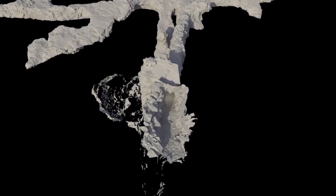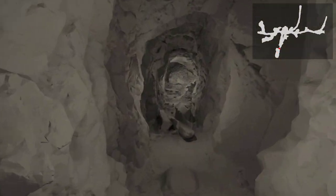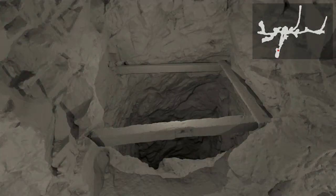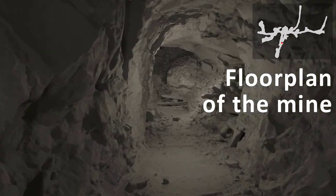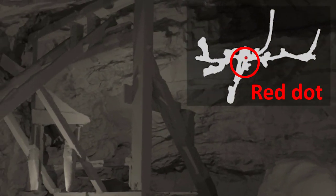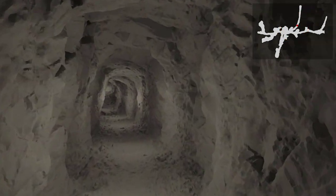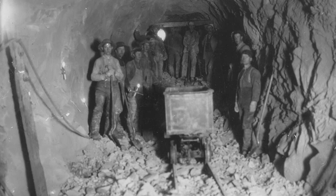We begin our tour in the entry tunnel. It's fairly level here because this is where loaded ore cars on rails exited the mine. The height of many of the tunnels in this particular mine is about 8 feet, which is just high enough for the mules to not hit their heads. Notice this diagram in the upper right — it represents a two-dimensional map, like a floor plan, of all the tunnels inside the mine. The red dot points out where we are located along the tour. You'll see the red dot move as we travel through the various tunnels and shafts inside the mine. Now you're going to hear a former mining engineer explain the details about this old silver mine — he has actually walked through all of these tunnels.